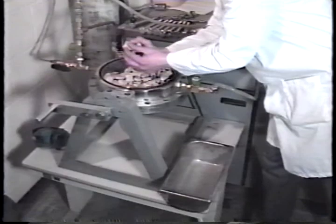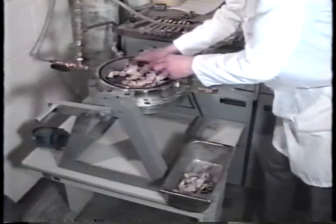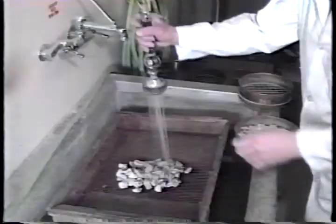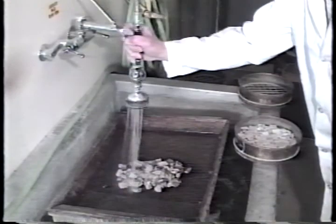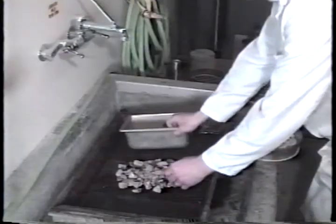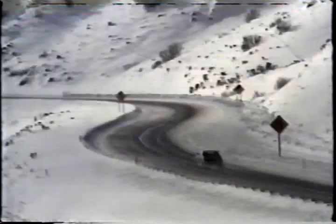An HFI of at least 75 is necessary to ensure that the aggregate will not be susceptible to D-cracking. Aggregate with an HFI greater than 75 is almost surely durable. However, if the index is below 75, you may still want to run freeze-thaw tests, because some aggregates will do well in service even with a low HFI. We have seen that freeze-thaw durability is an important consideration in the design of concrete mixes and in selection of aggregates. Properly designed concrete made with durable aggregates will ensure many decades of good performance, even when exposed to harsh winter conditions.